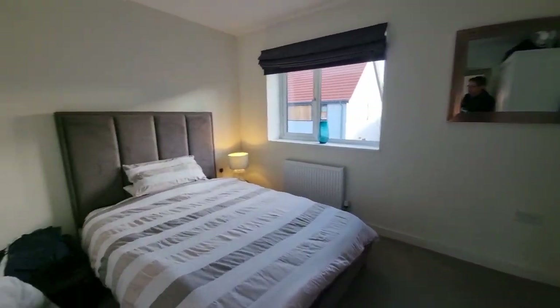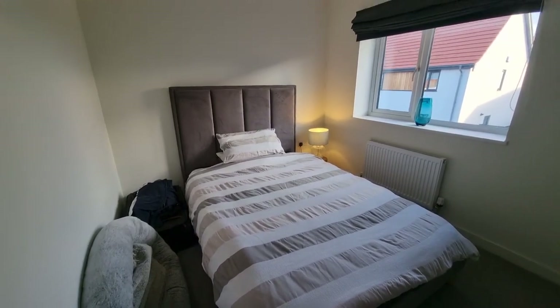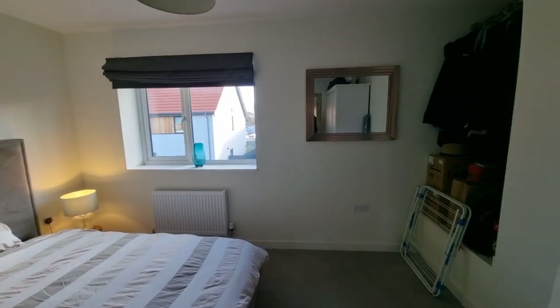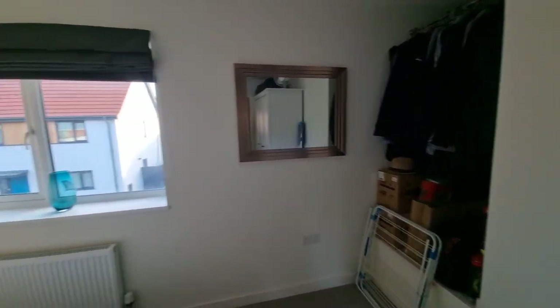Bedroom two is another good sized double room — as you can see, we have a double bed in here just to demonstrate. There's a triple glazed window to the front and storage space as well.